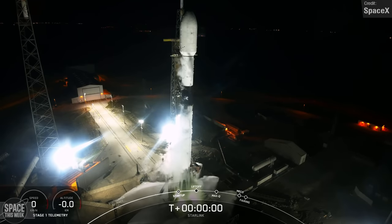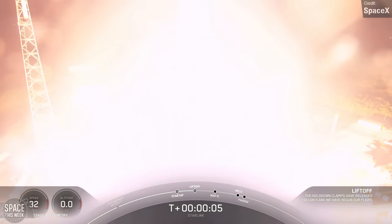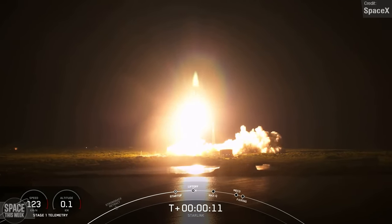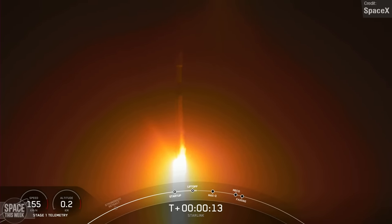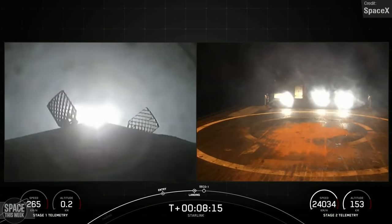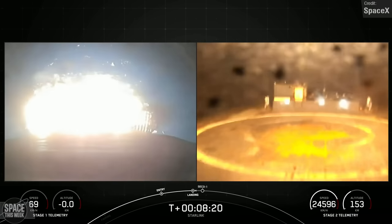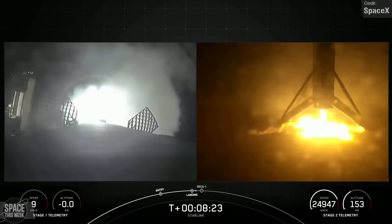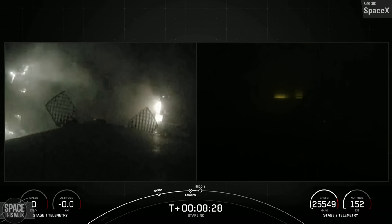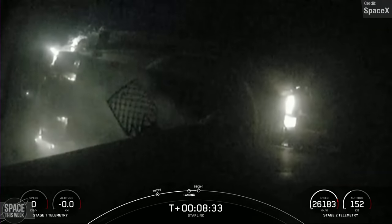Transporter 8 wasn't the only Falcon 9 mission last week. We also saw Starlink Group 5-11 launch on the same day as Transporter 8, from the Kennedy Space Center. The rocket carried 52 Starlink satellites to low Earth orbit, and following stage separation, Falcon 9's first stage landed on the Just Read the Instructions drone ship stationed in the Atlantic Ocean. This first stage was booster 1073, which had previously supported eight missions including Hipposat Amazonas Nexus, SES-22, Hakuto RM-1, CRS-27, and four Starlink missions.